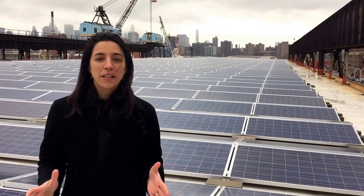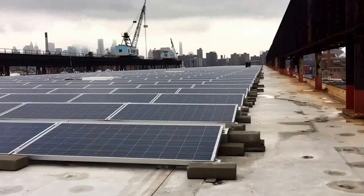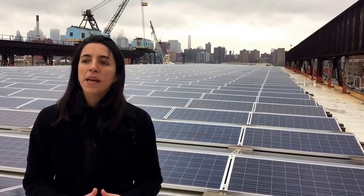This array of solar panels is going to generate for the Navy Yard 1.1 million kilowatt hours per year and help us advance our sustainability goals. The square footage of panels is probably 75,000 because it covers almost the entire roof.